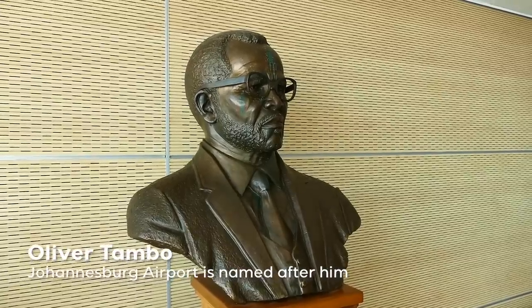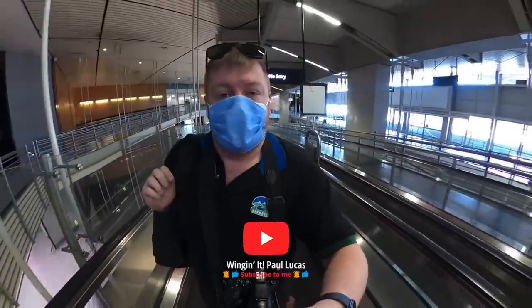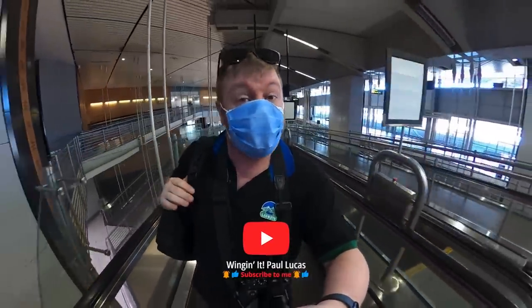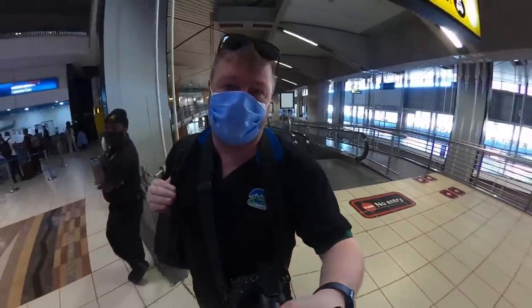A bust of anti-apartheid politician O.R. Tambo looks out over some of Lyft's competition on the Cape Town route. So far, so good. Let's head airside and check out the Bidvest Lounge, because that's where you'll get into if you've got a premium ticket.